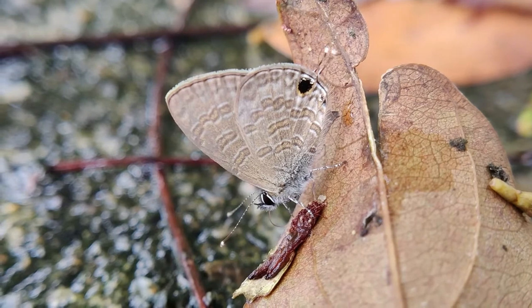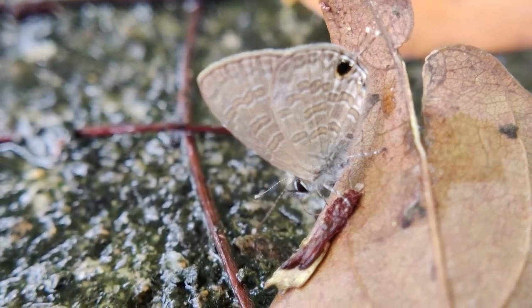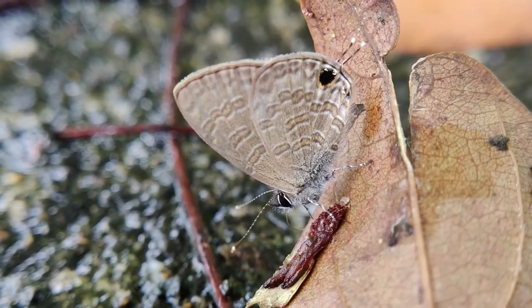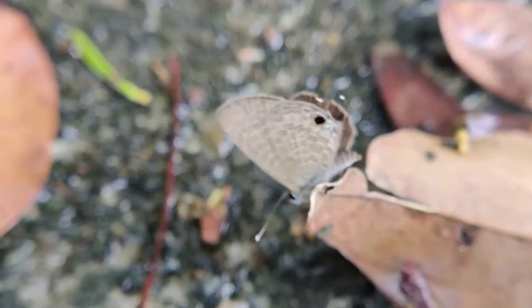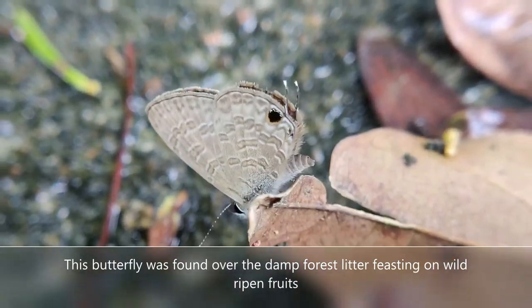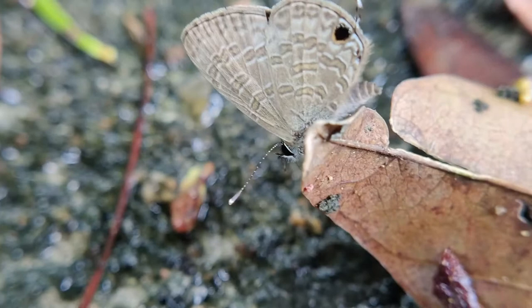Forests provide critical habitat for tropical butterflies worldwide. This butterfly was found over damp forest litter, feasting on wild ripened fruits. It is amazing that such insignificant forest litter can be a source of food and life.